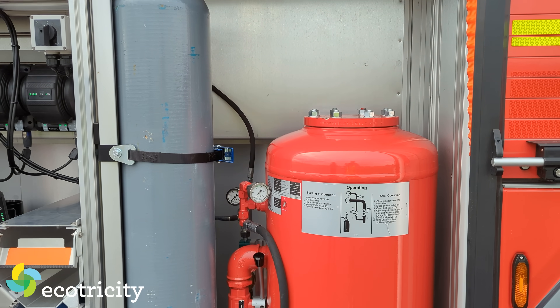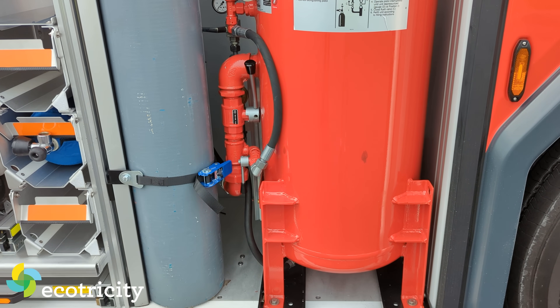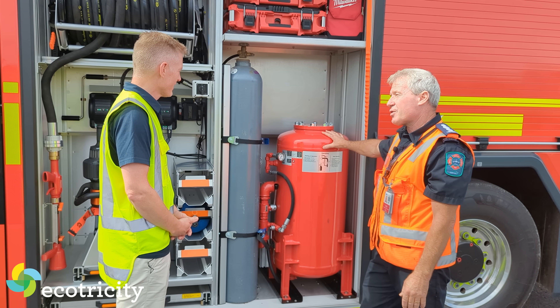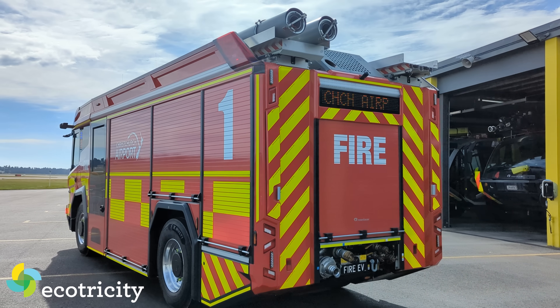This is a dry powder system. There are several classes of fire: A, B, C, D, E, and F. This particular dry chemical is for aircraft rescue and firefighting — that's part of the uniqueness that makes this an airport firefighting truck.